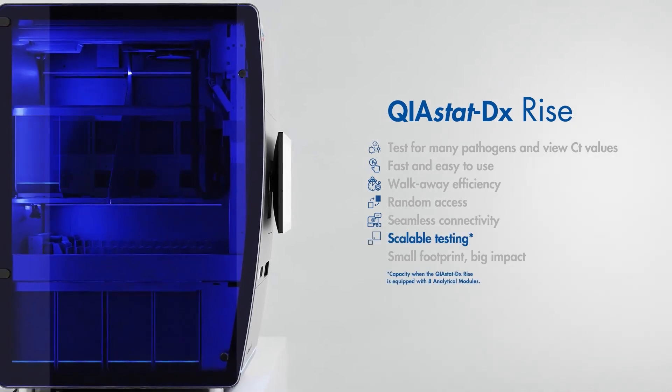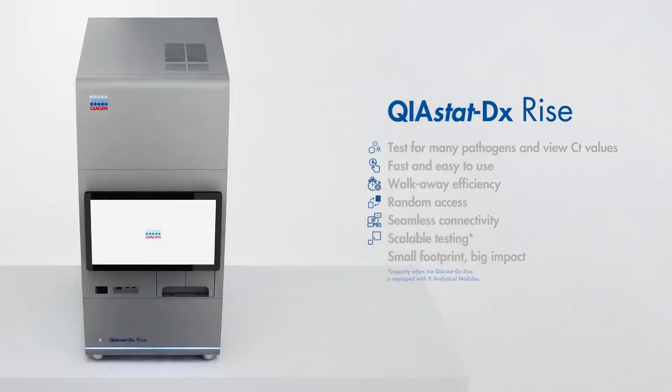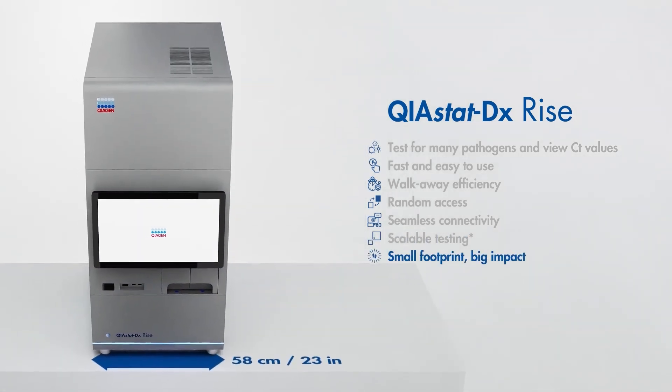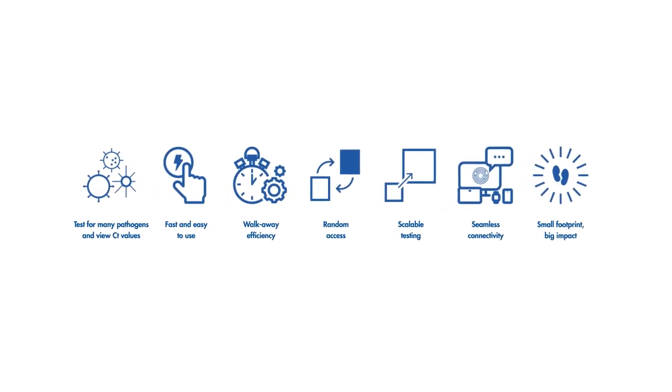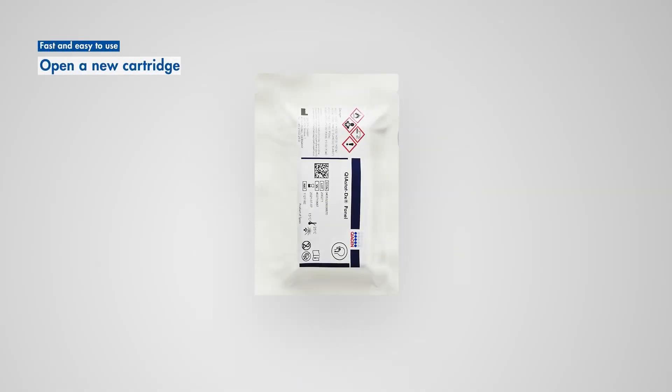With a daily testing capacity of 160 samples and a small footprint, this instrument will have a big impact on your lab. Setting up a new test takes less than one minute of hands-on time, reducing the risk of contamination.